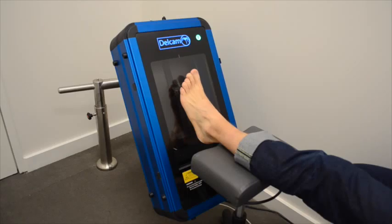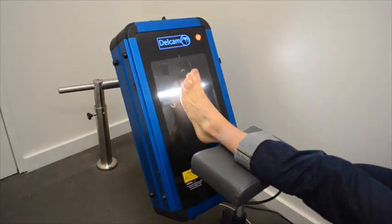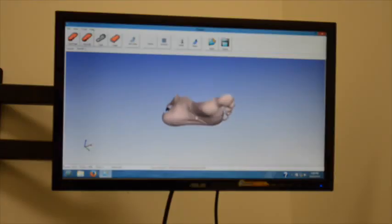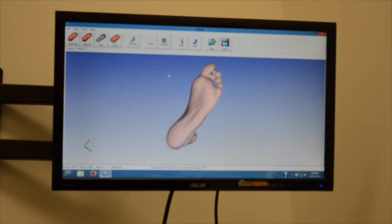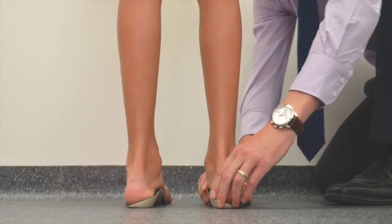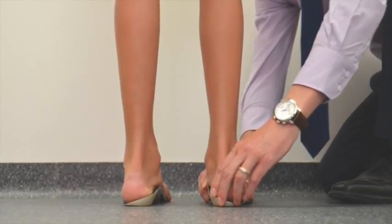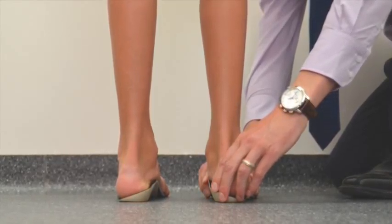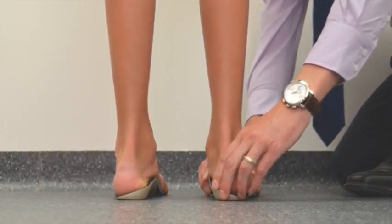Our podiatrists take a three dimensional digital image of your feet. This image is sent to our state of the art laboratory with a prescription written by the podiatrist. Our laboratory makes all of our orthotics using the latest technology, and each device is made with a podiatrist overseeing every prescription in the lab. Our same laboratory makes orthotics for AFL, soccer and Olympic sports people all over the world.